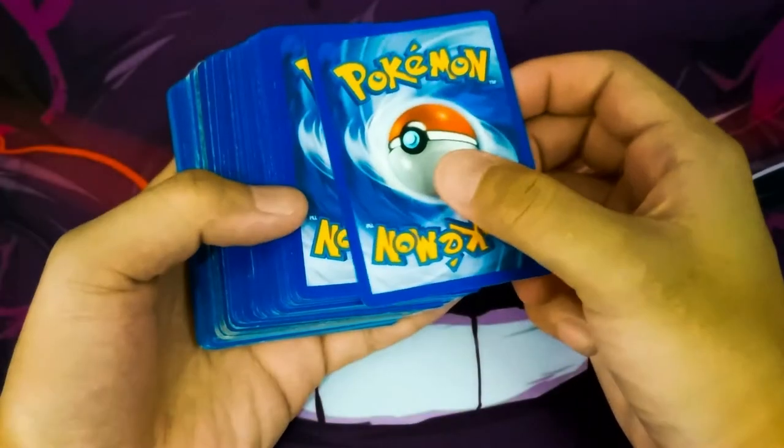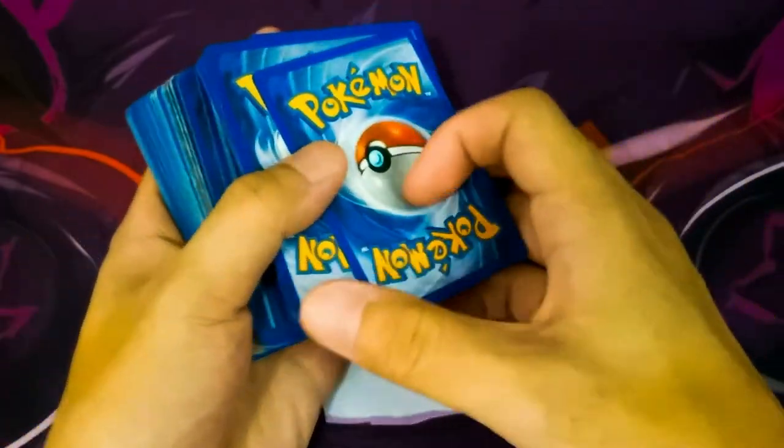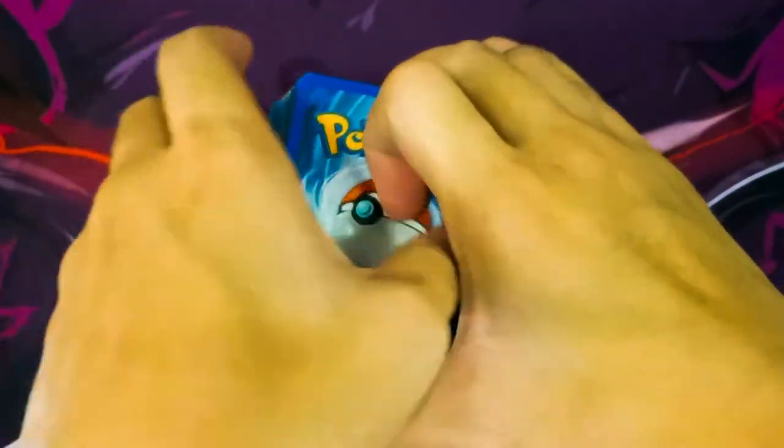Have you ever wondered how much your vintage Pokémon cards are worth today? You will be surprised how much your vintage Pokémon cards can fetch in the market today.